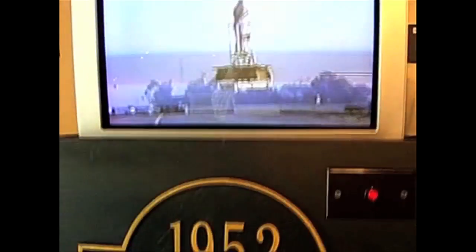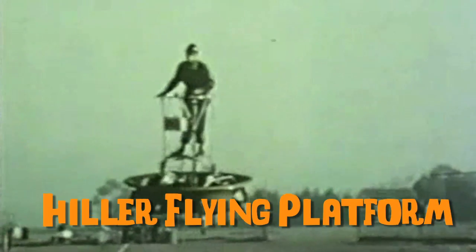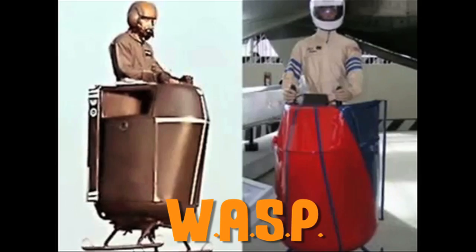And now some non-jetpack ways to fly. Flying platforms were developed in 1952 and originally based on the concept of flying shoes. Hiller Helicopters created the ducted fan vertical takeoff platform, which was controlled by the pilot leaning in a desired direction. The Williams Aerial Space Platform, or WASP, was also controlled by the pilot leaning, and could fly for about 45 minutes.